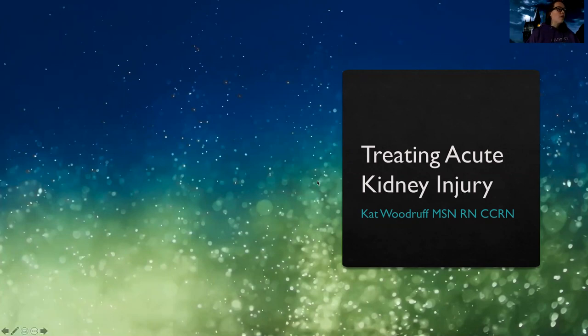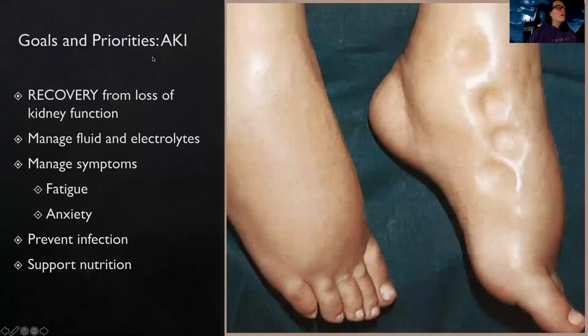So if you remember, acute kidney injury is where there's been an acute or rapid assault of the kidneys — where they've been very sensitive, their feelings are hurt, they're not functioning well. Overall, this is something that you can recover from.